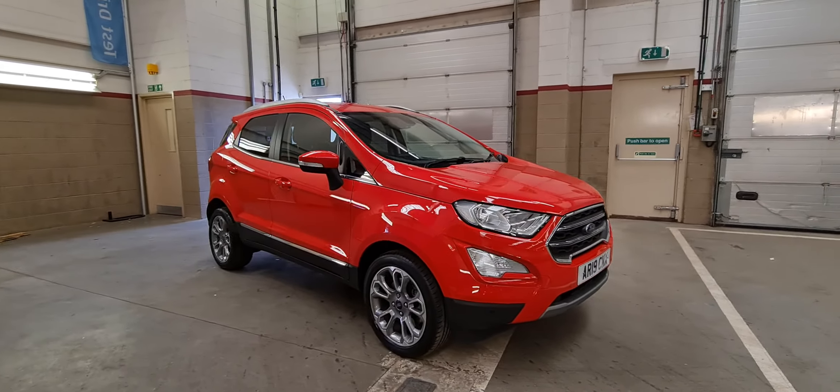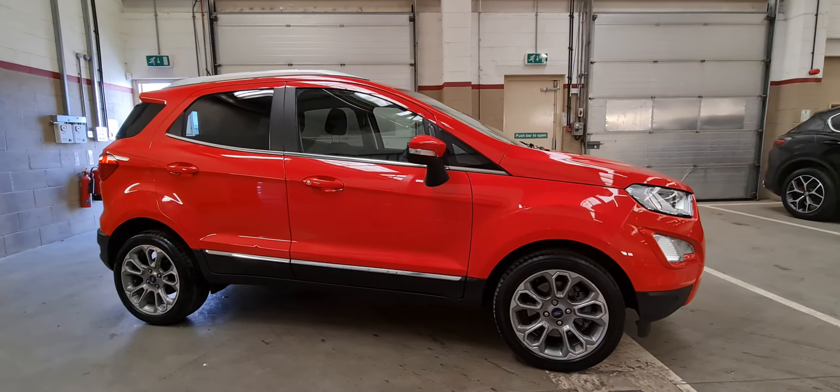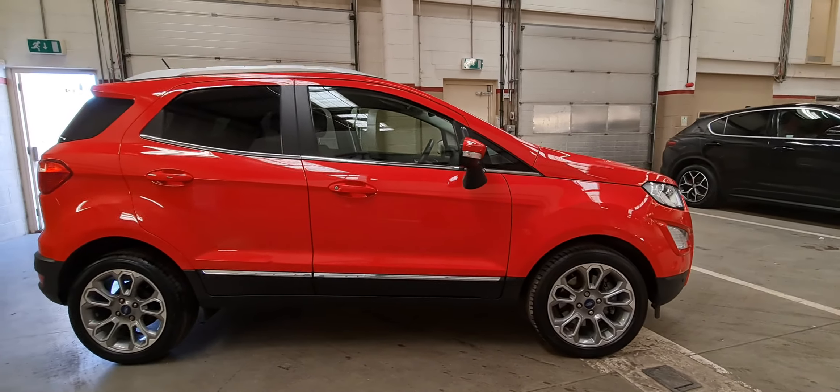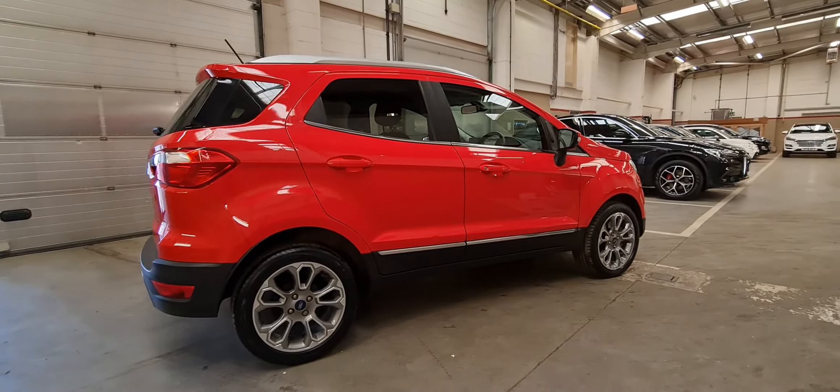Hello and welcome to Motor Vogue here in Norwich. Here is another part exchange we've just taken in — a Ford EcoSport. As you can see, it is finished in bright red, has the diamond cut alloy wheels and off-road styling.